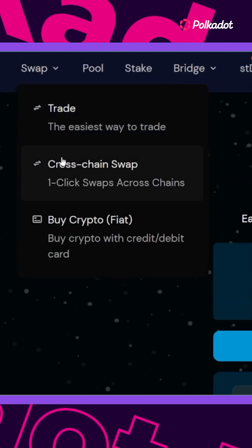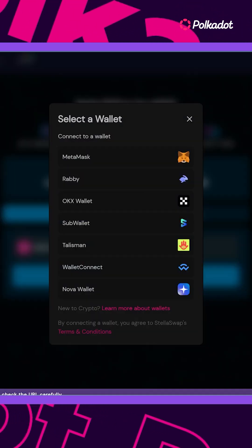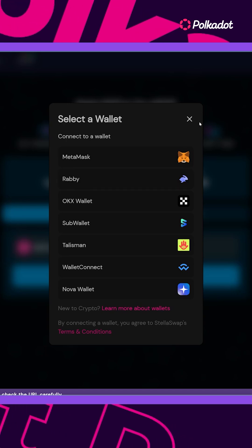It also offers a wide range of DeFi options to explore. Plus, they make connecting with EVM-compatible wallets like Metamask and Rabby super easy and fast.